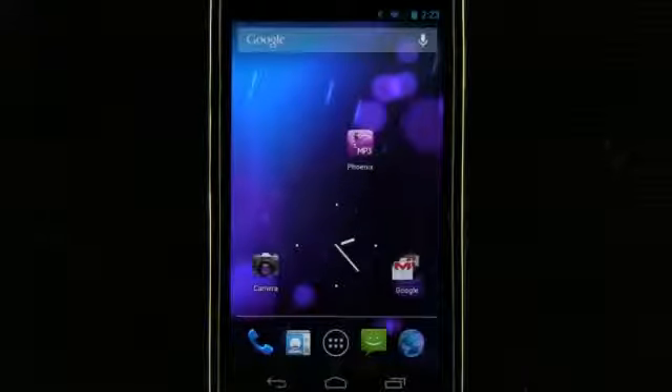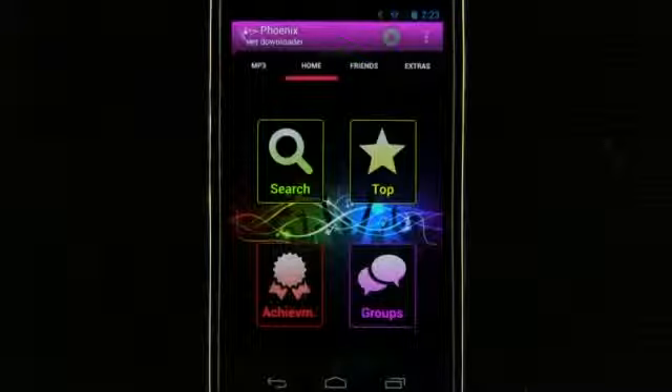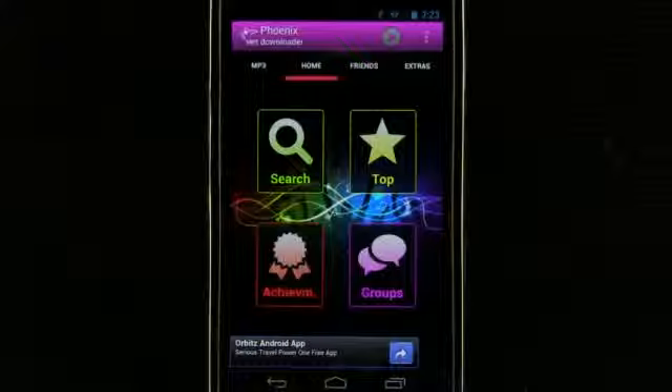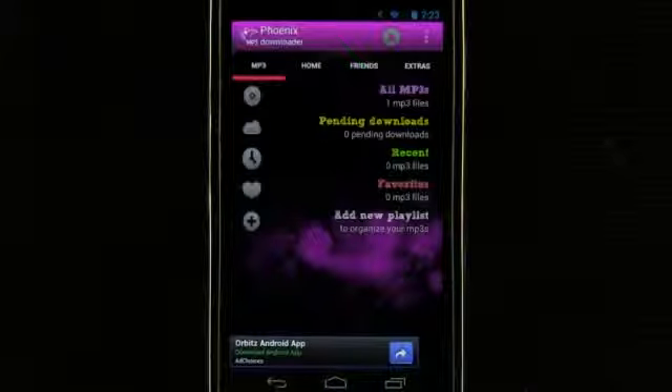Phoenix MP3 available for Android. When we first open up the application we can view how many MP3s we have, any pending downloads, recents, favorites, and even add a new playlist.